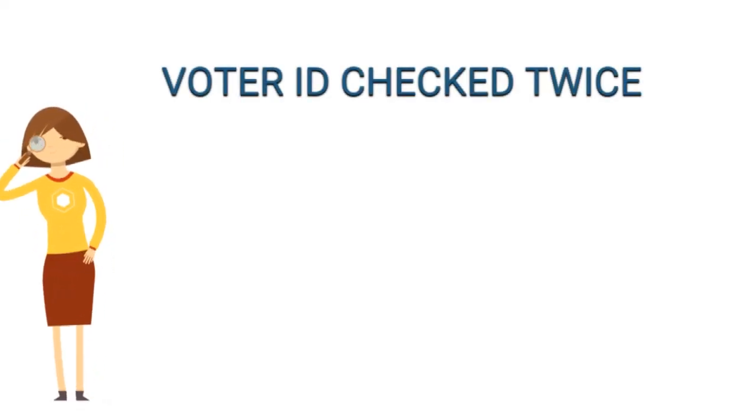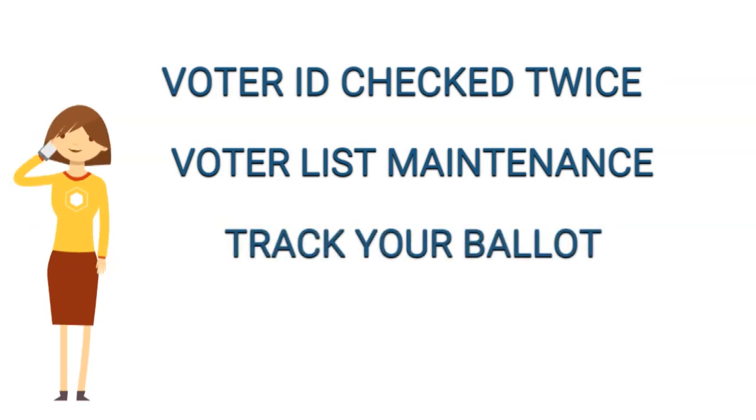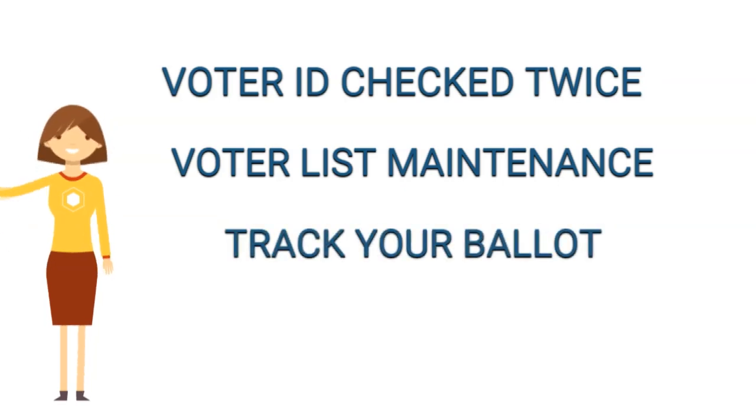But is absentee voting safe? Well, we've been doing it for a while here in Ohio, and there are a number of safeguards in place to make sure things go smoothly. Voter identification and signature are checked twice during the process. Voter list maintenance allows for accurate voter rolls. Voters are able to track their ballot on voteohio.gov/track.